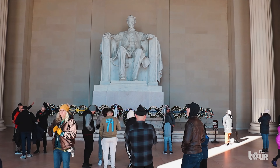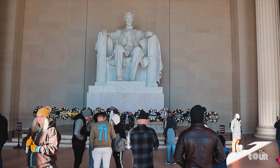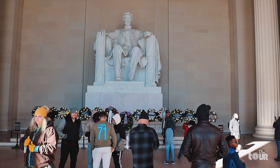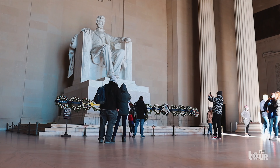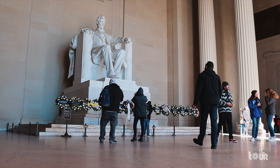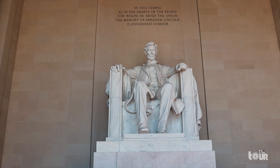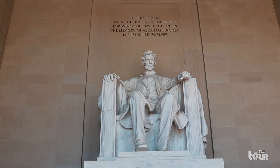The temple was constructed in 1922, with a design inspired by the Parthenon of Athens, Greece. And inside the temple, we have the giant statue of Abraham Lincoln. As I walk closer towards the memorial, I'm left astonished by the sheer beauty of this statue and also the representation of a great leader.